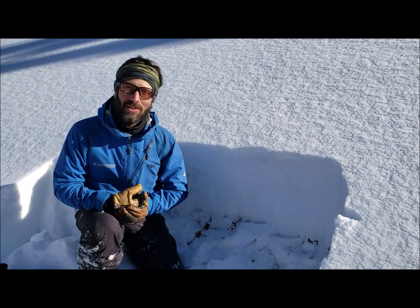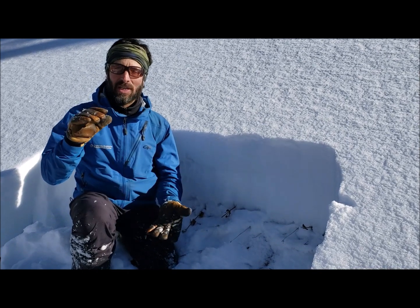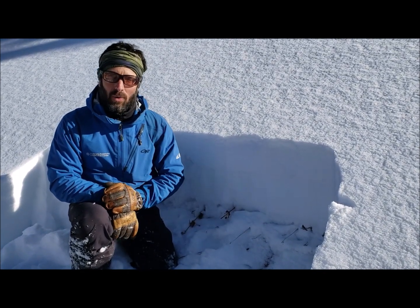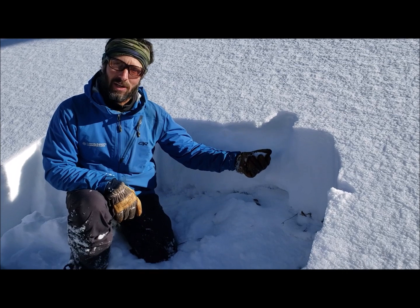Now we're on a north-facing, near-treeline slope, and it's really different than what we saw before on the east-facing slope. On the east-facing slope, we saw a thick slab, but the snow near the ground really wasn't that weak. Here's the complete opposite — no slab, it's all soft, and then really, really weak snow near the ground.